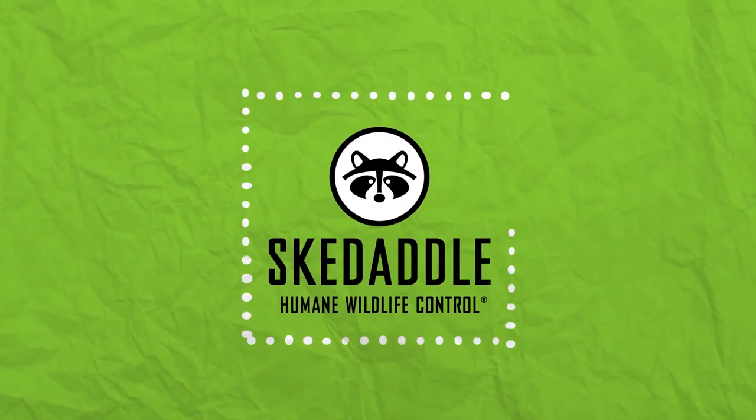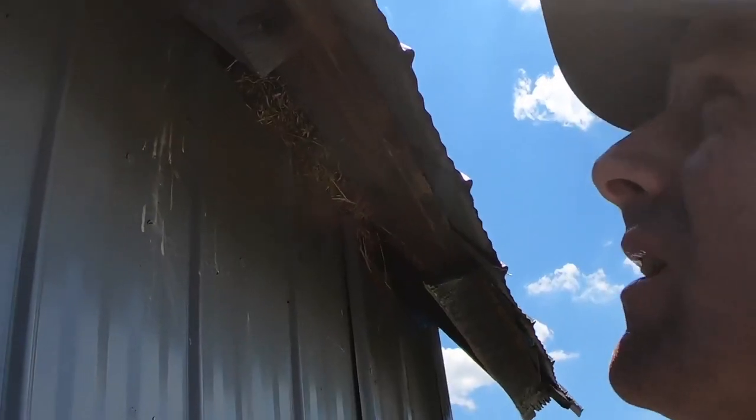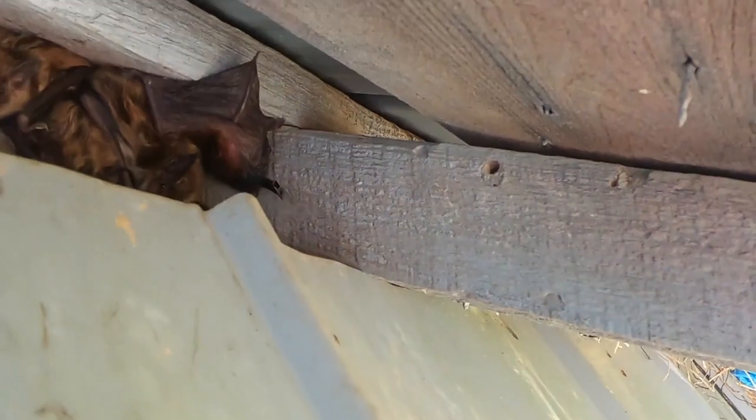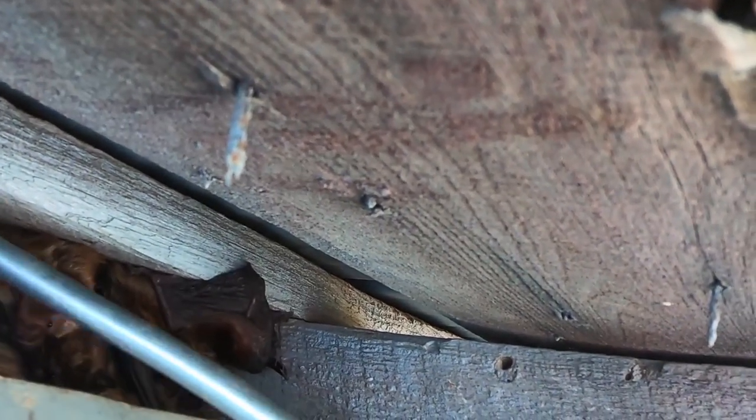Hi everyone, it's Chris again with Skedaddle Humane Wildlife Control. I just want to show you some bats that I found roosting in this barn here. There's about a half dozen of them there. These are big brown bats.